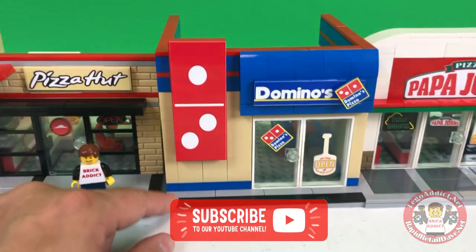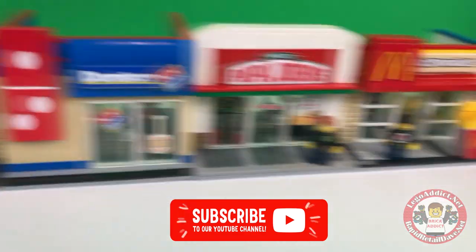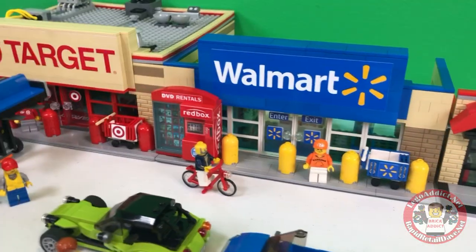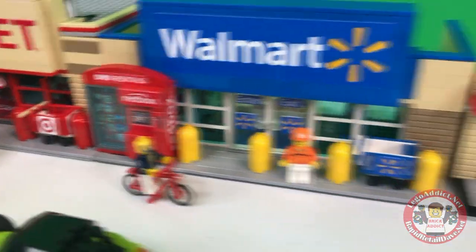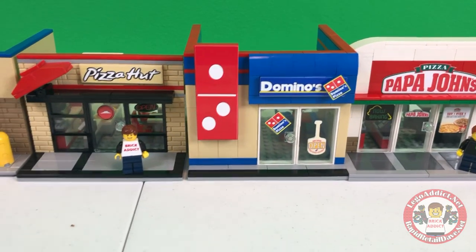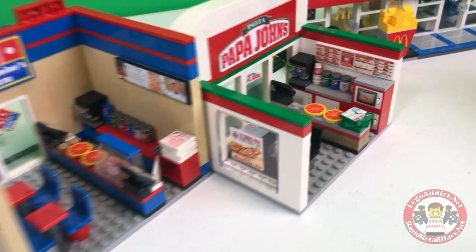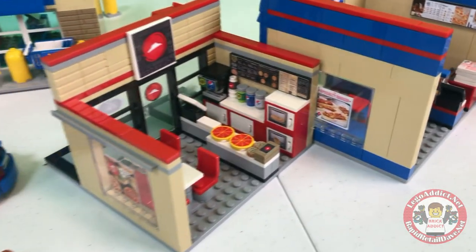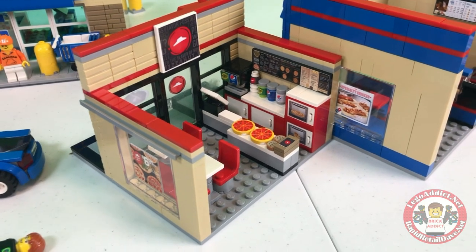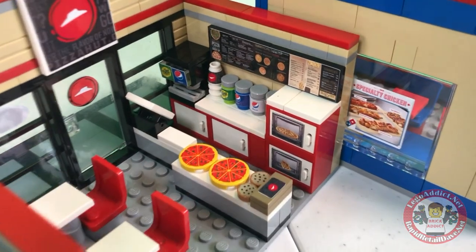Domino's is a little bigger on the inside; it doesn't have as much of a sidewalk as most other sets do. We even added a red box in front of the Walmart. Let's go inside these sets, and true to form we try to keep everything a little different. I think each of these sets was done by a different designer.